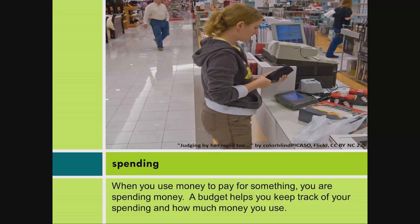Spending. When you use money to pay for something, you are spending money. A budget helps you keep track of spending and how much money you use.